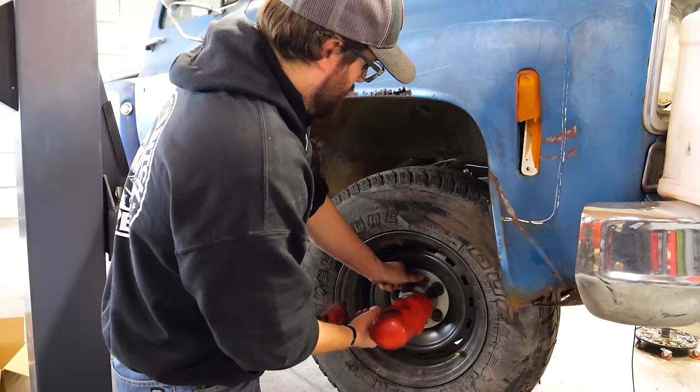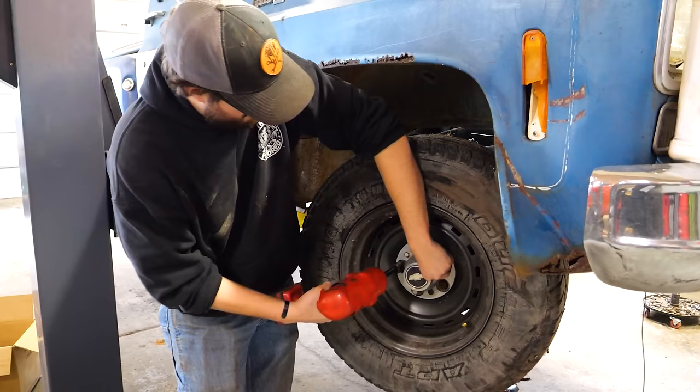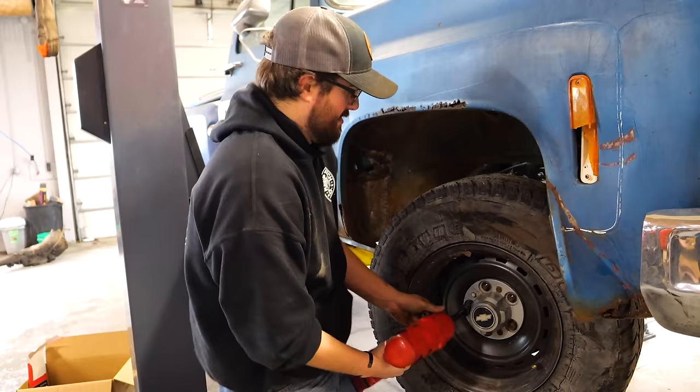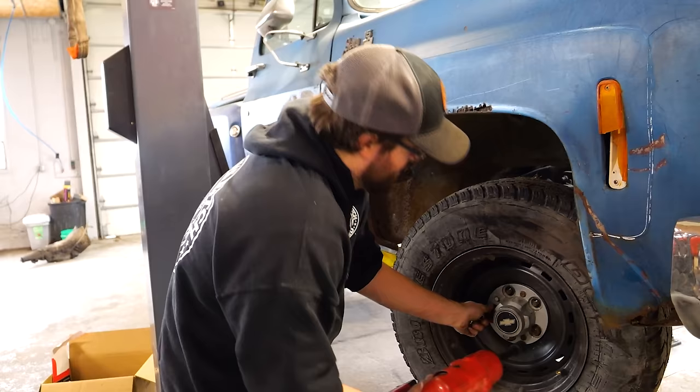There's a chance these brakes are still just fine — they just need hoses. That would be nice, but what are we going to do for the rest of this episode? Aren't we the guys that do brakes on YouTube? I guess now.